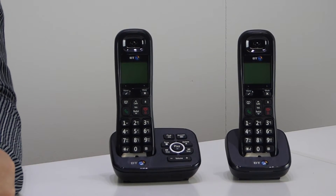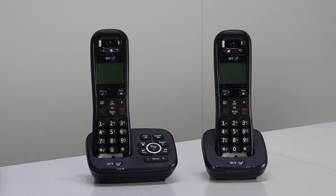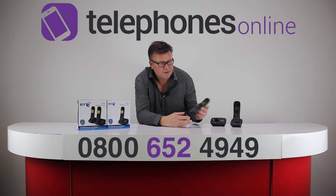In order for nuisance call blocking to work, it is essential that you have caller display set up and activated on your line. You'll then be able to block up to 20 specific numbers. It also has a very good battery life, as you'd expect with a BT digital cordless phone.